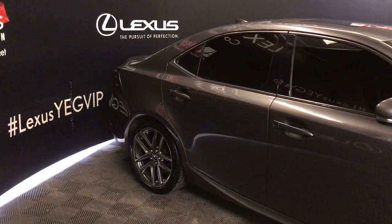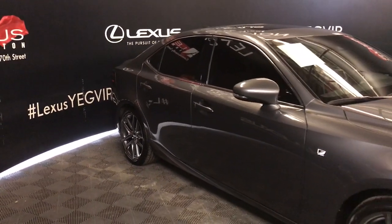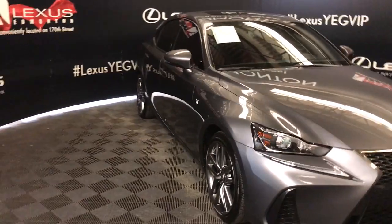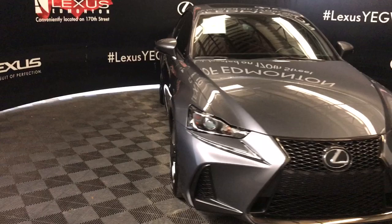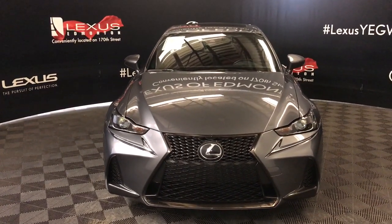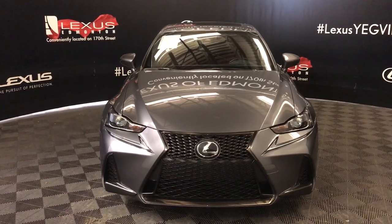Interior comes equipped with 10 airbags, direct tire pressure monitoring system, vehicle stability and hill assist controls, heated side mirrors, rain sensing wipers, LED headlights and daytime running lights, engine block heater and so much more. So come on in and check out our inventory and drive a Lexus away today.